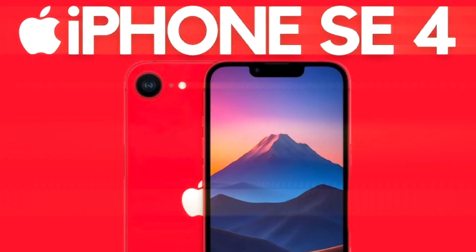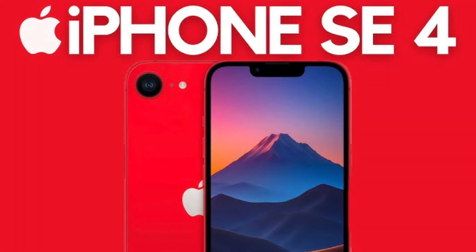Apple is set to release the new iPhone SE4, fourth generation iPhone SE. It's going to come out in late first quarter 2025. They've released it every two years, but this one's not coming out this year — you'll still have to wait a few more months. Should be very interesting.